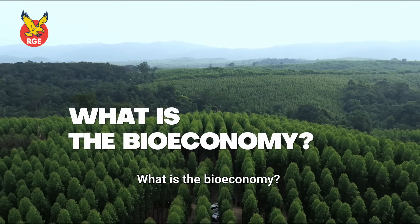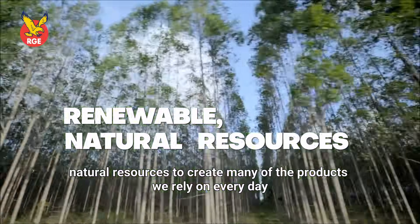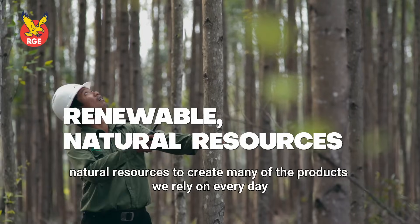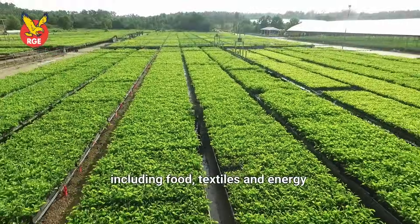What is the bioeconomy? The bioeconomy uses renewable, natural resources to create many of the products we rely on every day, including food, textiles and energy.